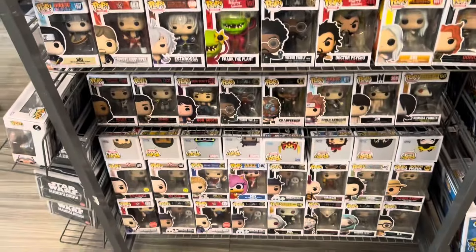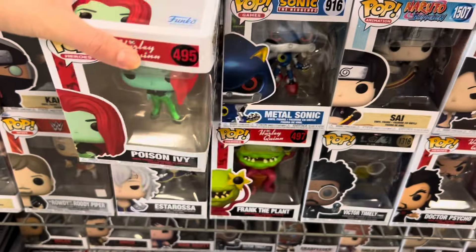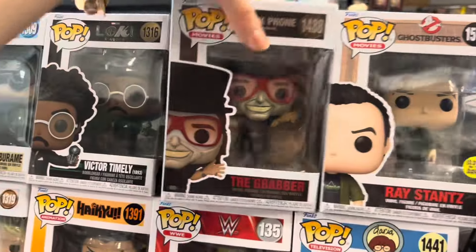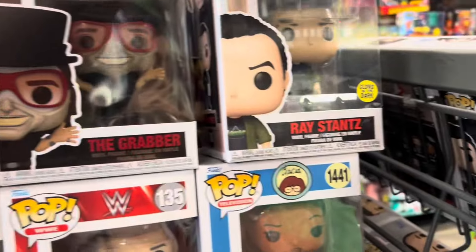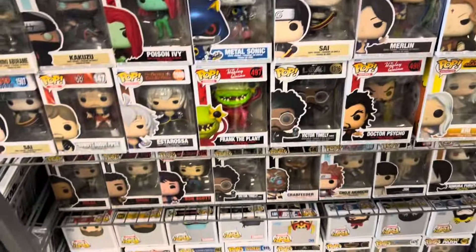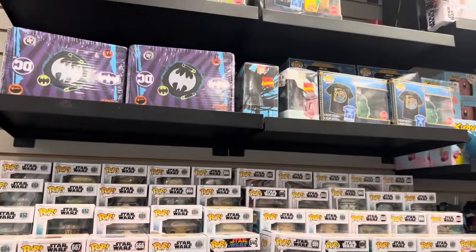There are a couple other ones over here. These are the new Harley Quinn pops — I haven't seen them yet in store. We have that one, and then we have Franklin. This is also the first time I've seen this pop in store or in person, but no chase from what it looks like. And the first time I've seen a Daria pop in person too. This GameStop definitely has a lot more than the one closer to me, probably just because it's a bigger location. But that will do it for GameStop.